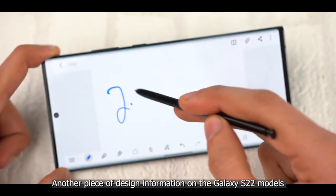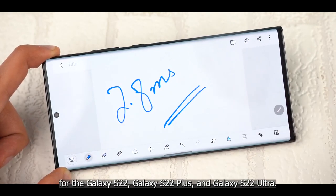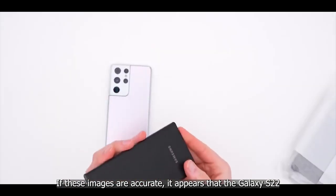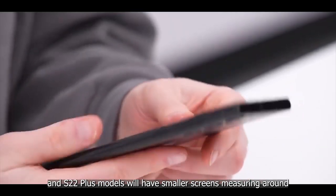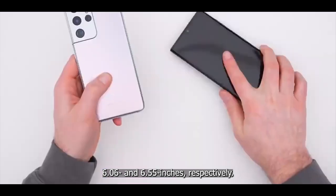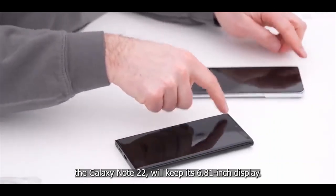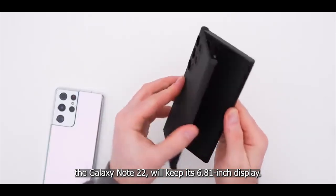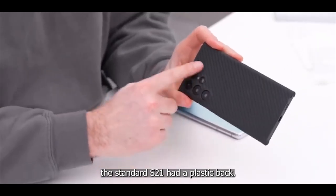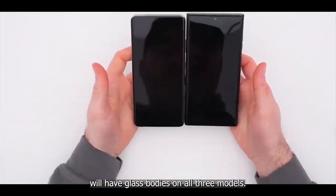Alleged images of screen protectors for the Galaxy S22, S22 Plus, and S22 Ultra suggest the S22 and S22 Plus have screens measuring around 6.06 and 6.55 inches respectively, while the S22 Ultra will keep its 6.81-inch display as a stand-in for the Galaxy Note 22. Additionally, Ice Universe reports the entire S22 series will have glass bodies on all three models, unlike the plastic-backed standard S21.